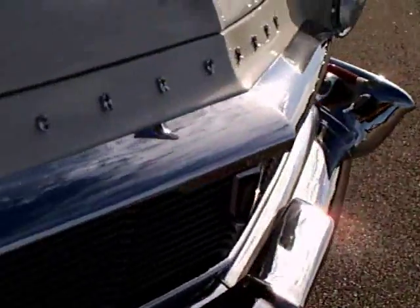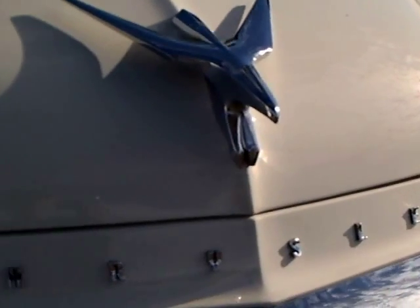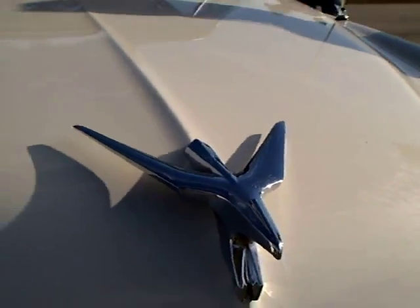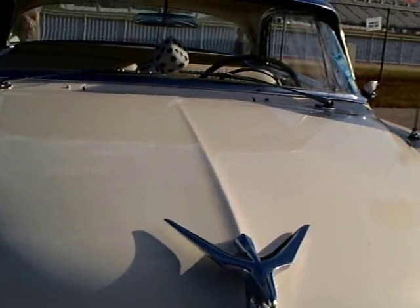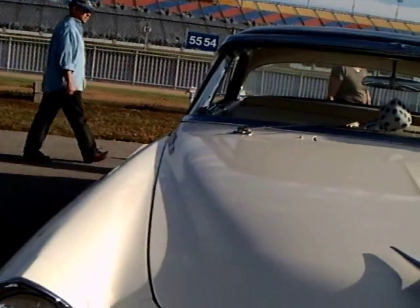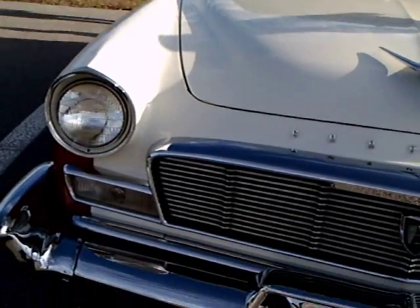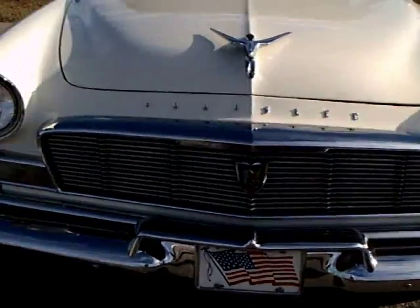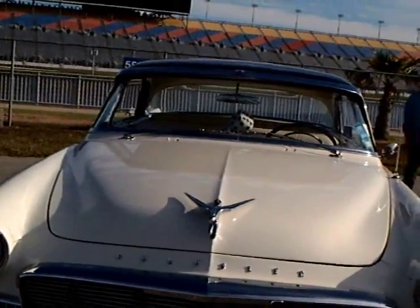Notice how the headlight is hooded, and there's that neat hood ornament on this Chrysler — looks like a bird in flight. Notice the grille and the guards on the side, and the bumper with all the details there.